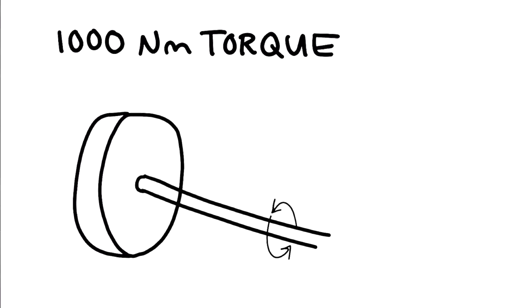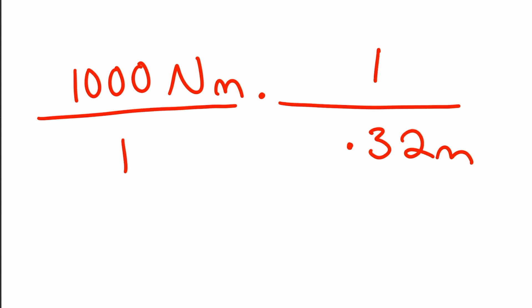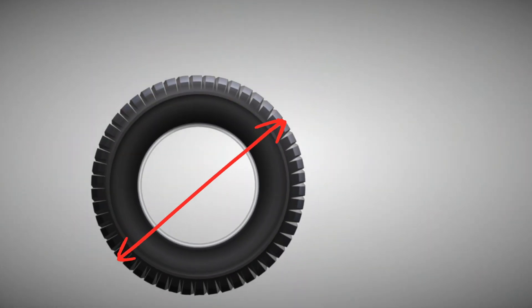We have 1,000 newton meters of torque at the wheel. It's a 25-inch, or 0.64-meter, wheel. In order to account for wheel size, we divide 1,000 newton meters by the radius of the wheel — half the diameter — which is 0.32 meters. The meters cancel out and we're left with a measurement of force: 3,125 newtons. As wheel diameter increases, the force applied to the road decreases, and as tire diameter decreases, the force applied increases.